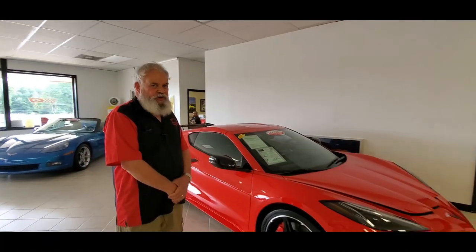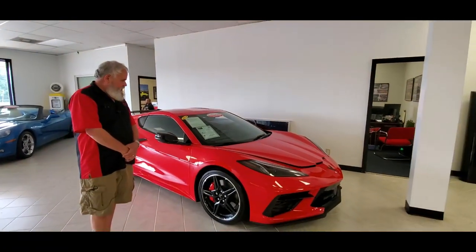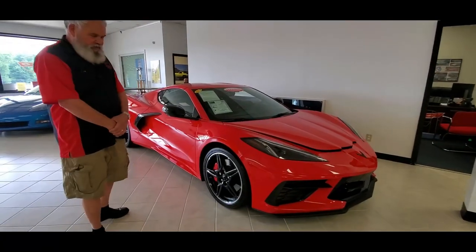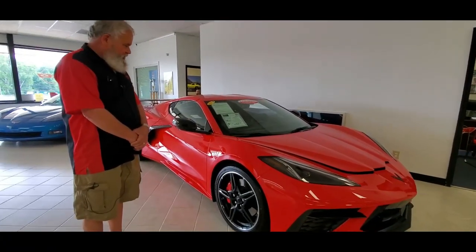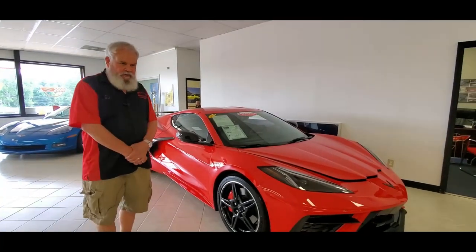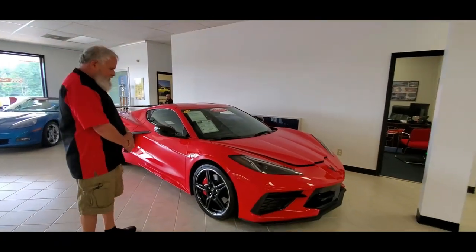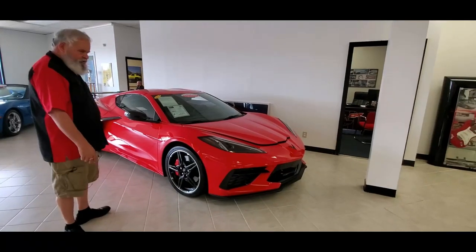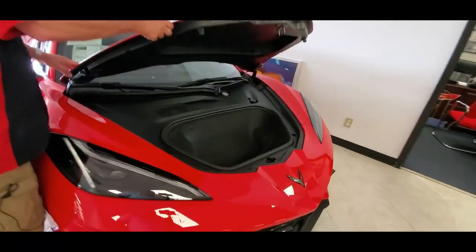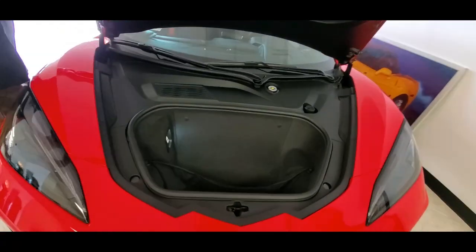If you're a longtime fan of Corvettes, you know General Motors is always evolving and innovating with each new generation. The C8 is certainly no different. This car has gotten a lot of press because the motor is now in the mid part of the car for optimum handling. With that being the case, they've done some different things in terms of storage. You've got plenty of room up here in what they call the front trunk, or the frunk, to put some luggage in there.